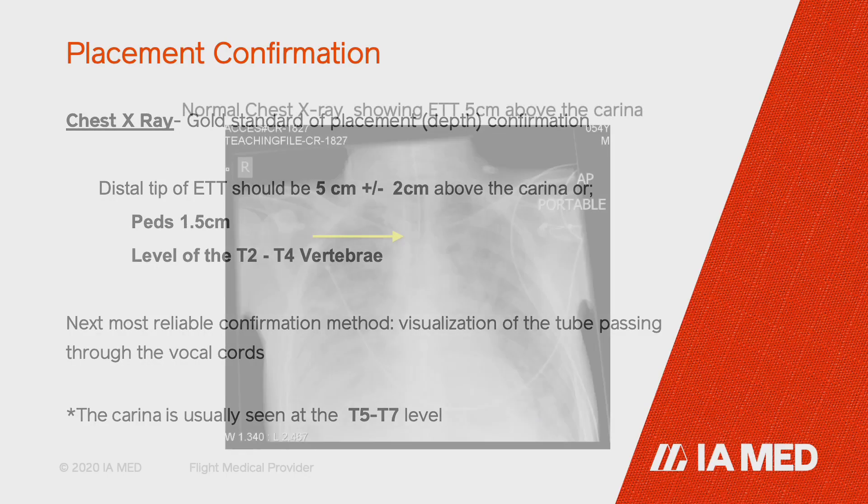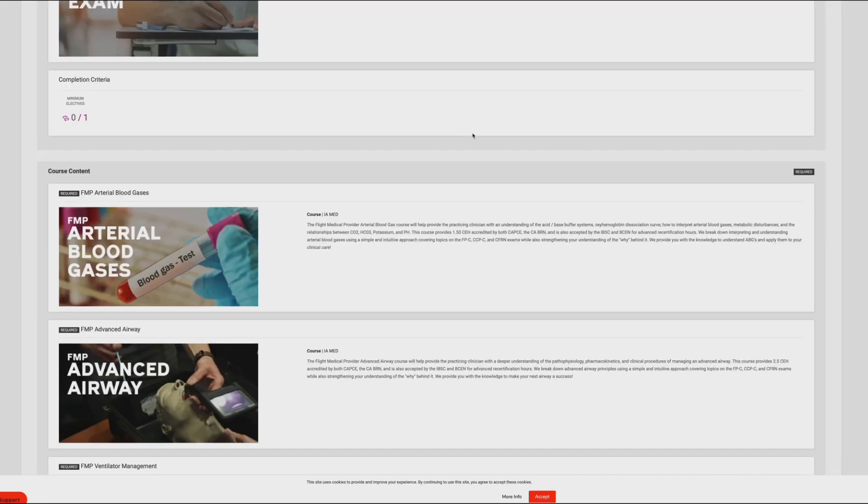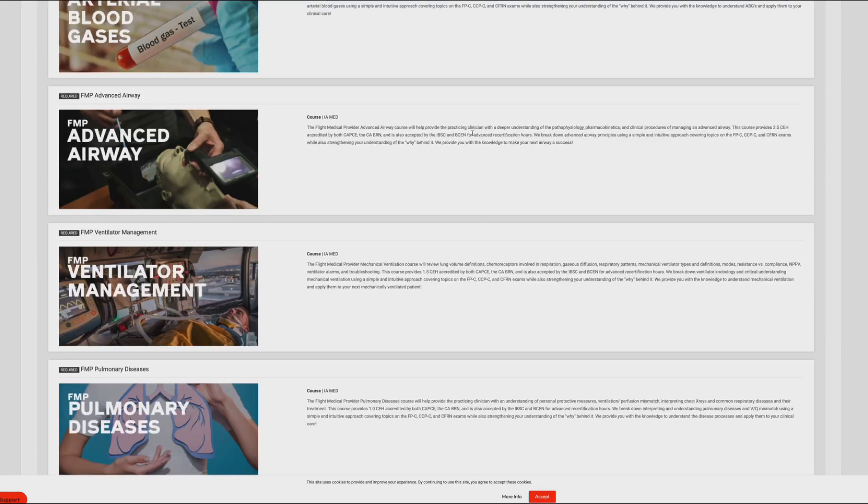Some other things that you're going to get from this course is CE. So if you're like me and felt like you were getting the same CE over and over again, the Flight Medical Provider is a breath of fresh air to learn some new content, further your knowledge base, and also get critical care CE in the process.